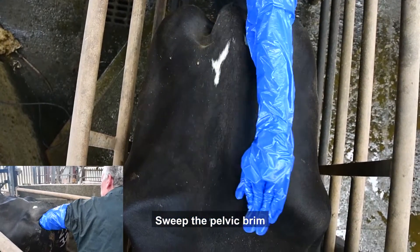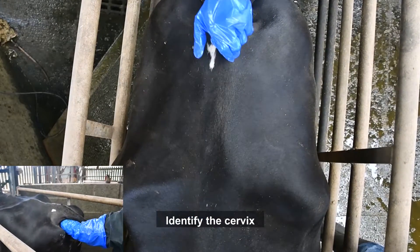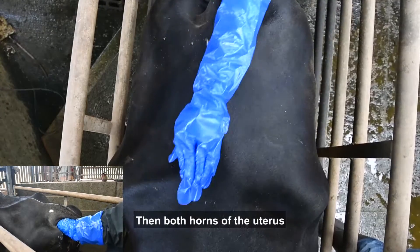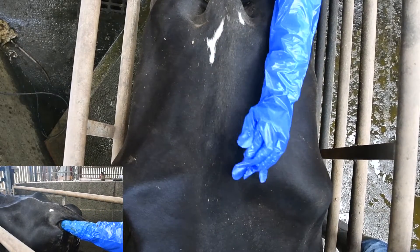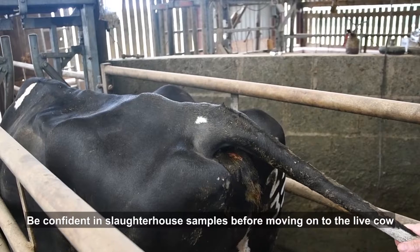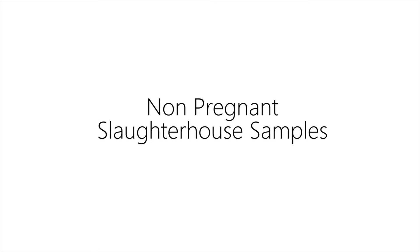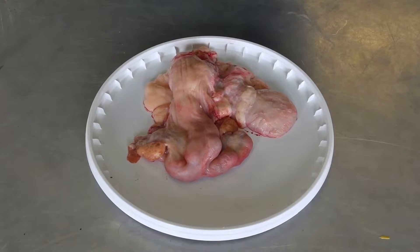The procedure of rectal confirmation of pregnancy is to insert a gloved left arm into the rectum, then sweep the edge of the pelvic rim to see if the uterus is hanging down beyond your reach. The next step is to identify the cervix, then identify and palpate both horns of the uterus. It may be necessary to pull the uterus back into the pelvis. We are going to start with the non-pregnant slaughterhouse samples, which should be examined using gloved hands to simulate the pregnancy confirmation.